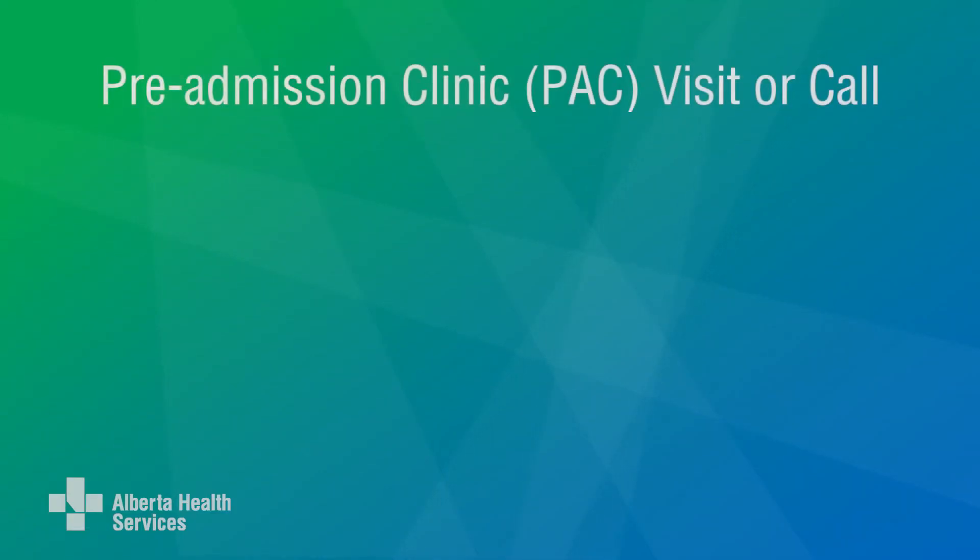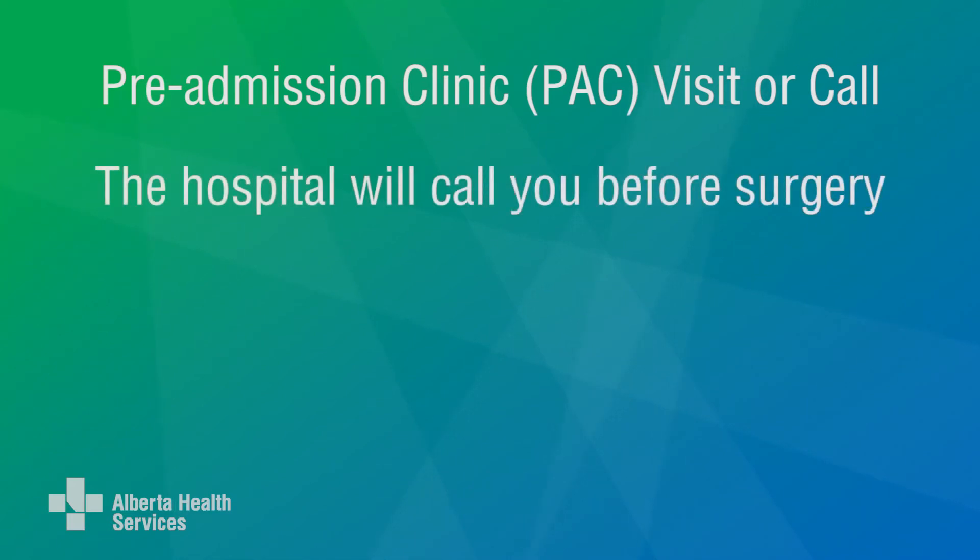Hello and welcome to the pre-admission clinic, or PAC. PAC is the place where you will find out what you need to do to get ready for your surgery. This is an appointment or a call that will happen before your surgery. The hospital will call you to let you know when your pre-admission appointment or call is scheduled before surgery.